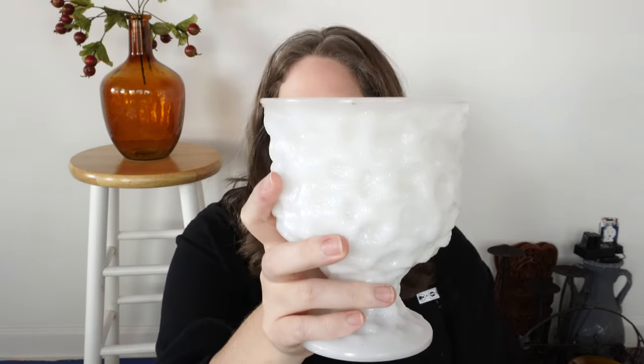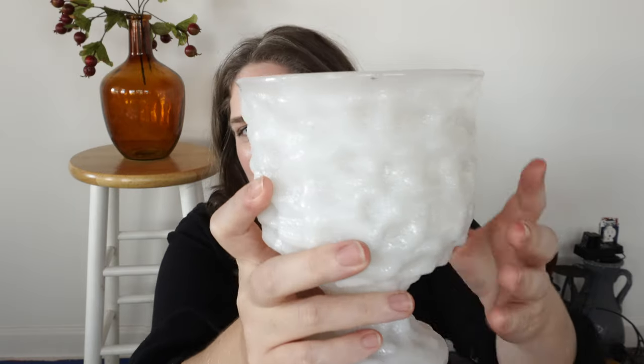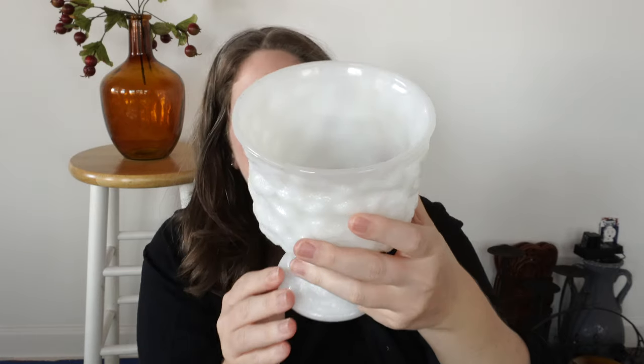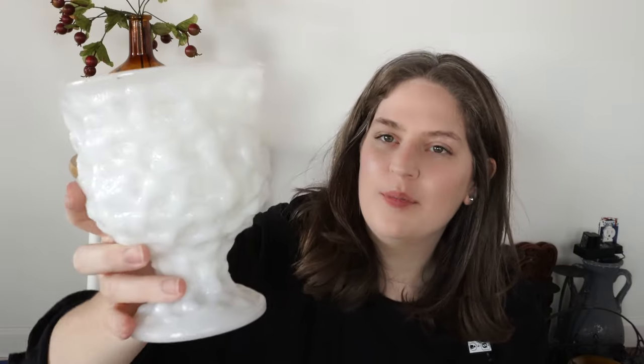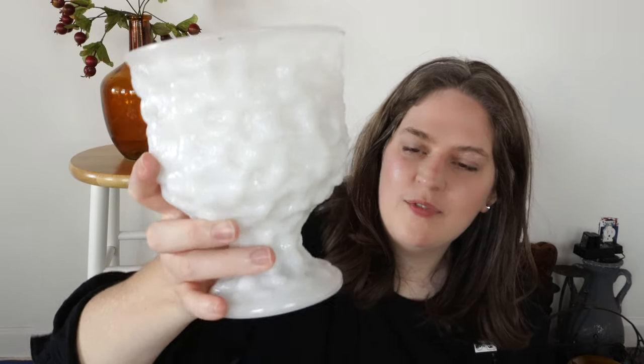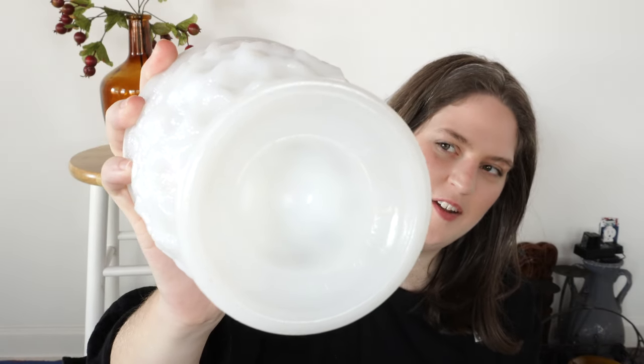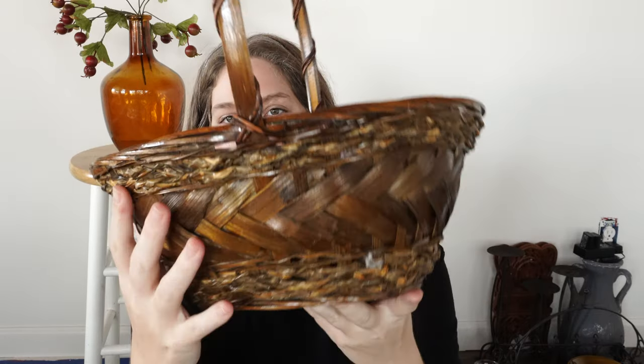This next piece is, I believe, vintage milk glass. It has this kind of raised bump design. I don't really know what I could use this for — maybe some potpourri or as a planter. This was only $2 and it feels pretty heavy. It says Brody Co. on it. I'm not familiar with it and I don't know if this is vintage or a more modern piece, but either way I really like it.